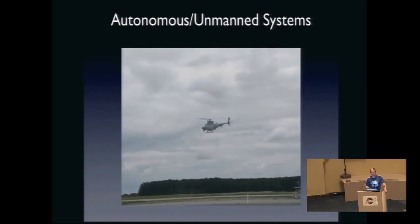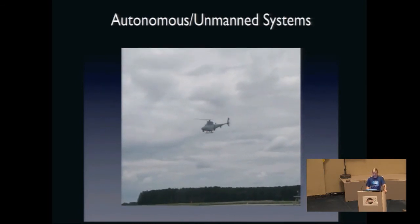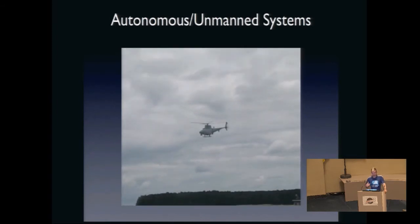Let the robot drive — it's really good at it. Really, really stable. So I'm not trying to interfere with that.